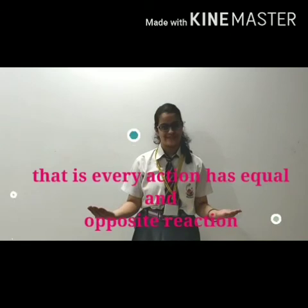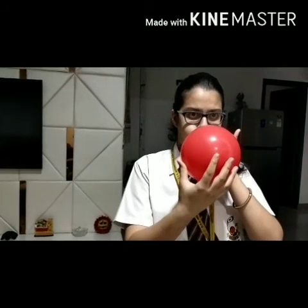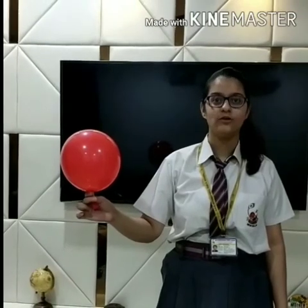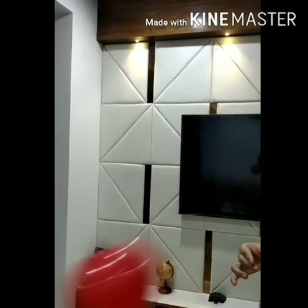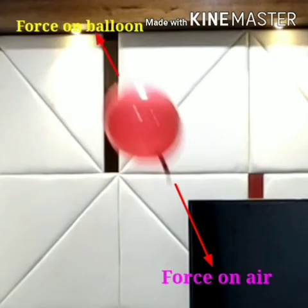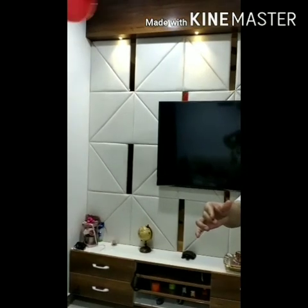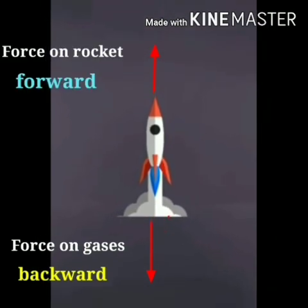Every action has an equal and opposite reaction. I am going to release this balloon and you will see how it moves. When released, the balloon pushes out the air inside it with a force, and the air exerts an equal and opposite force on the balloon, making it move forward. This demonstrates Newton's third law. Similarly, a rocket exerts forces on gases backward, and the gases exert equal and opposite forces on the rocket forward, making it move — just like this balloon.